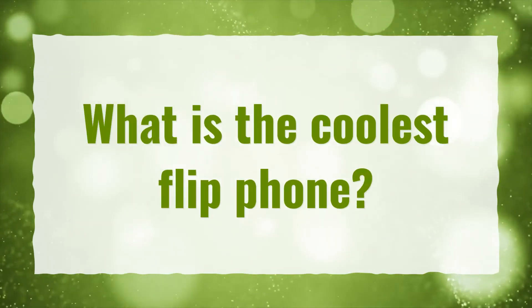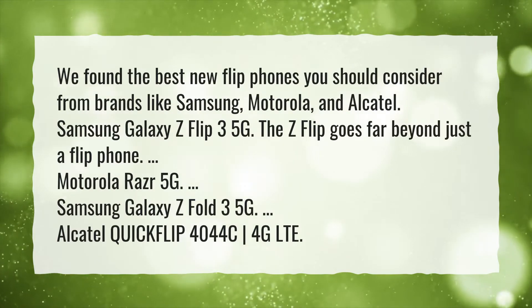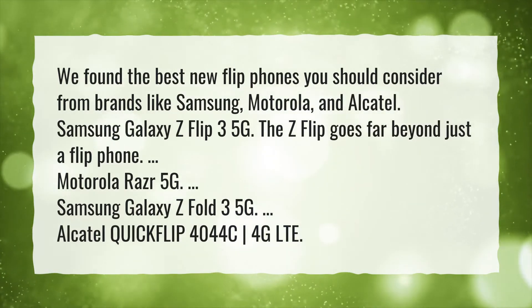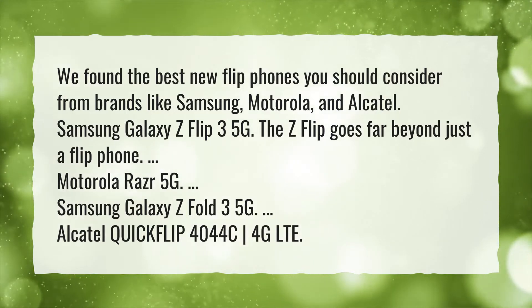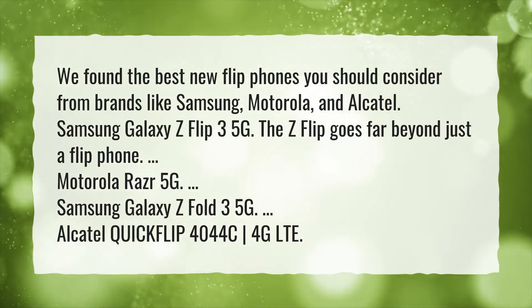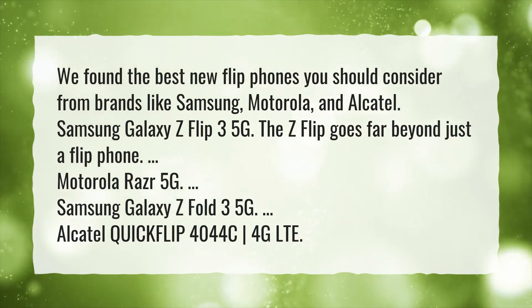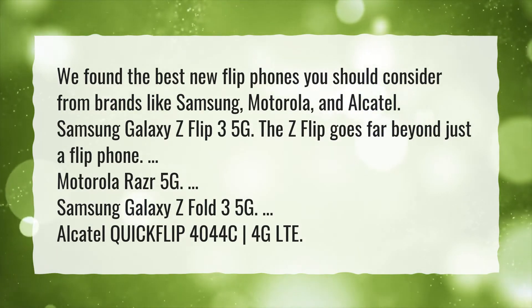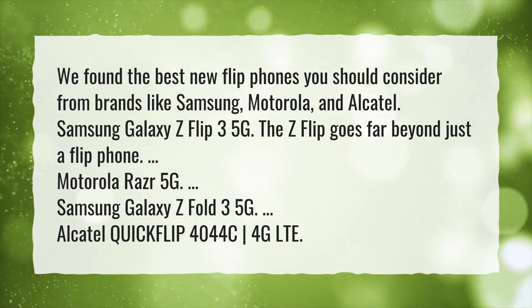What is the coolest flip phone? We found the best new flip phones you should consider from brands like Samsung, Motorola, and Alcatel. The Samsung Galaxy Z Flip 3 5G goes far beyond just a flip phone. Also consider the Motorola Razr 5G, the Samsung Galaxy Z Fold 3 5G, and the Alcatel QuickFlip 4044C 4G LTE.